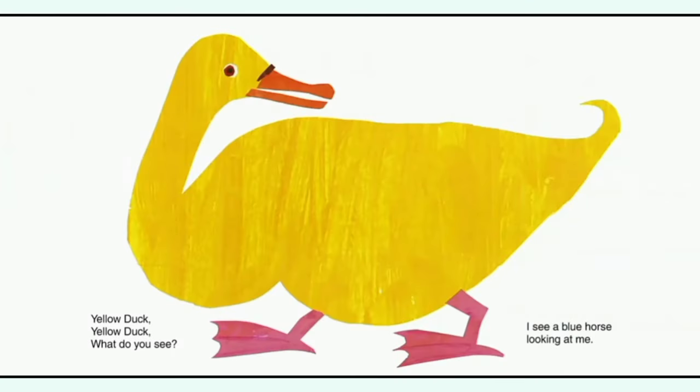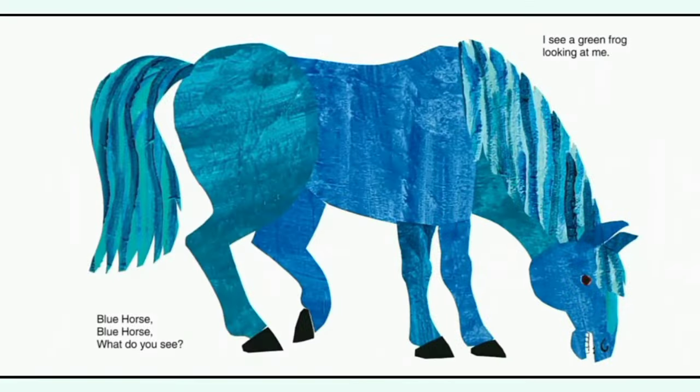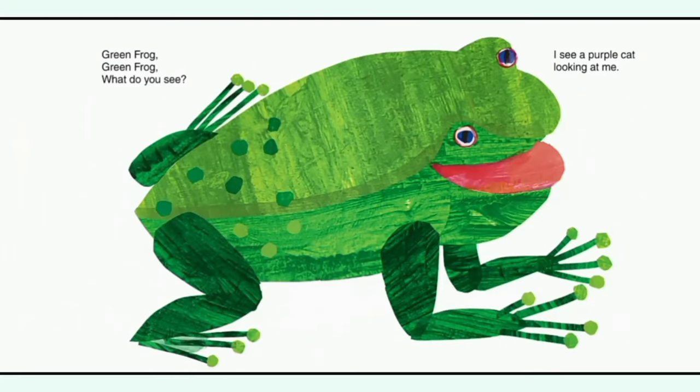Yellow dog, yellow dog, what do you see? I see a blue horse looking at me. Blue horse, blue horse, what do you see? I see a green frog looking at me. Green frog, green frog, what do you see? I see a purple cat looking at me.